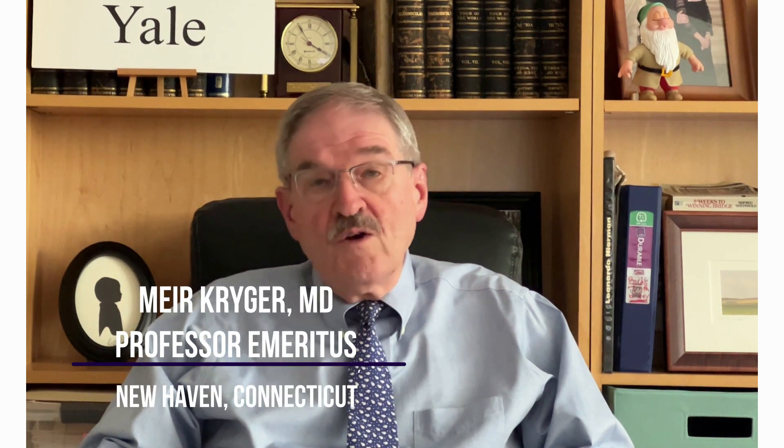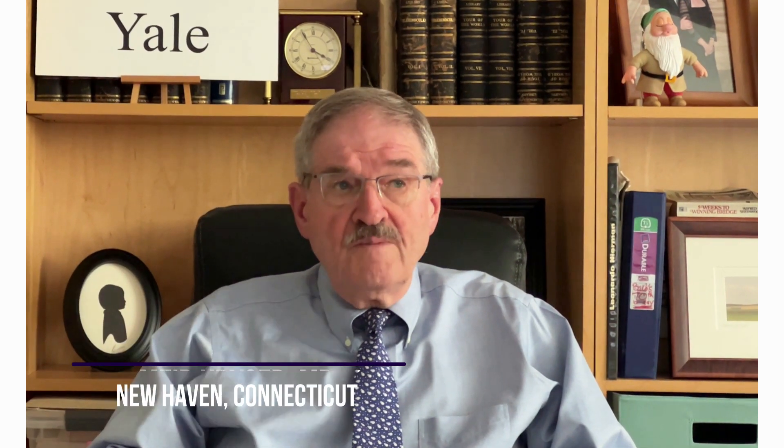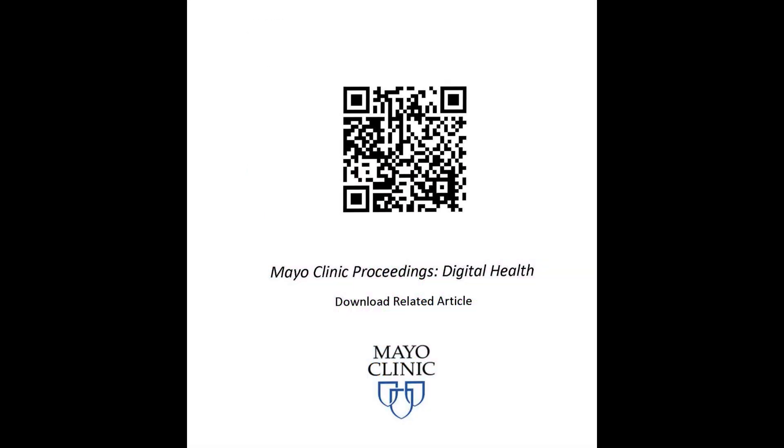My name is Mayer Krieger, Professor Emeritus of the Yale School of Medicine. I am an author of 'Validation of a Smart Ring Oximeter in Individuals with Dark Skin Pigment,' published in Mayo Clinic Proceedings Digital Health.